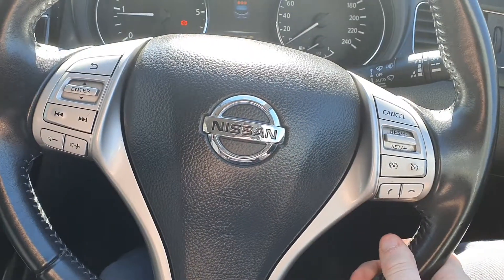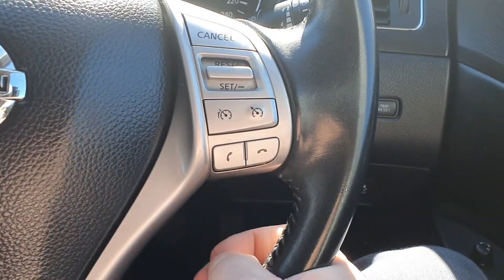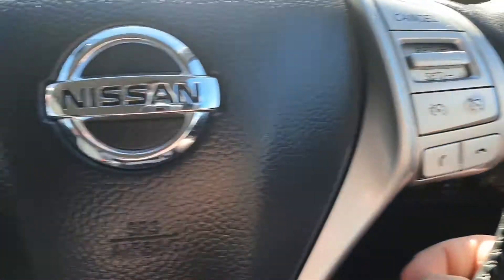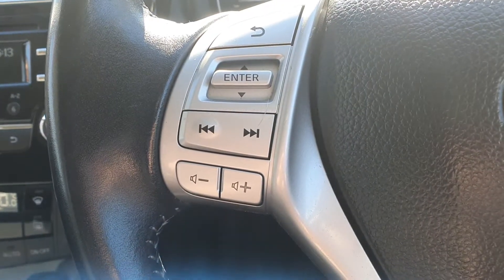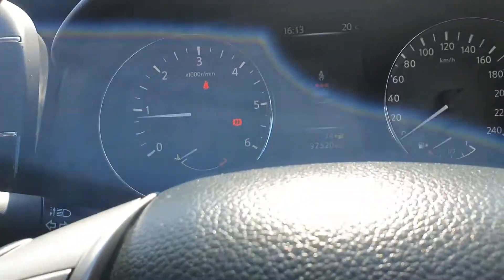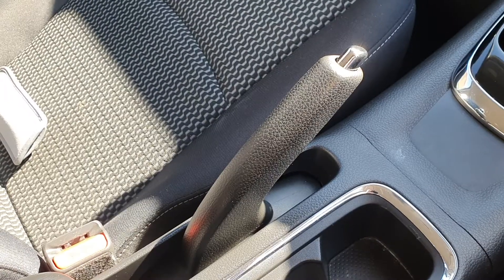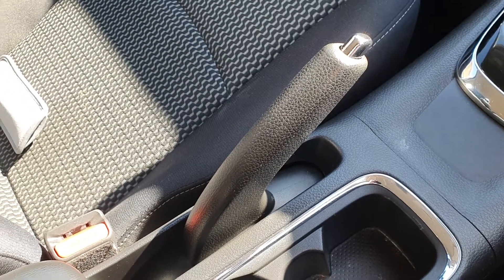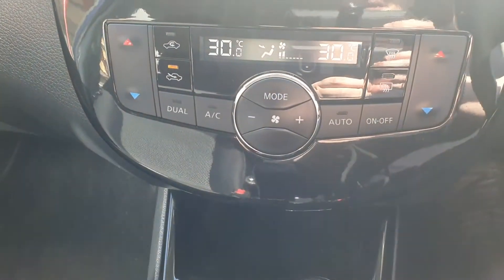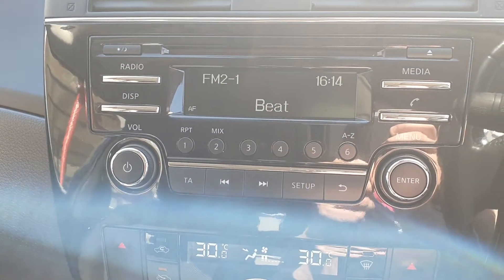The Pulsar has a multi-function steering wheel. You can control the majority of the car from the steering wheel itself — you have cruise control, speed limiter, and answering and hanging up the phone for your Bluetooth. You can also change the volume, change the song, and change the settings on the TFT screen, shown where your digital speedometer would show up. This Pulsar has a manual handbrake and a manual gearbox. It has automatic air conditioning, radio, and full Bluetooth connectivity.